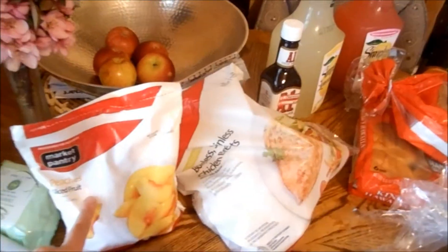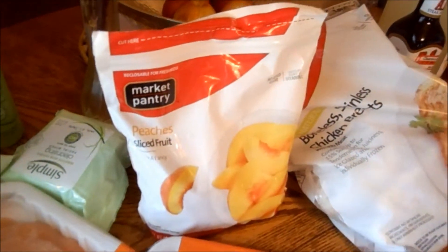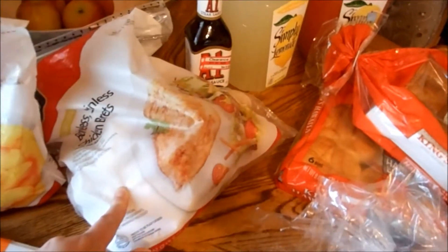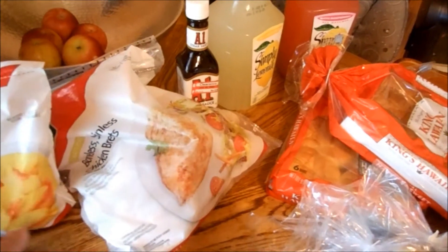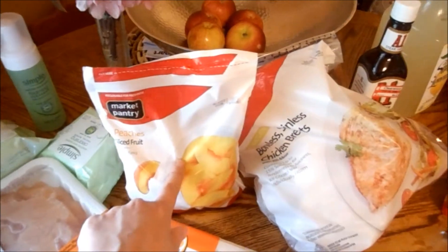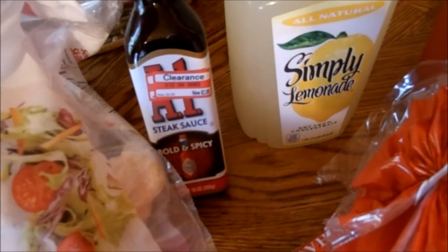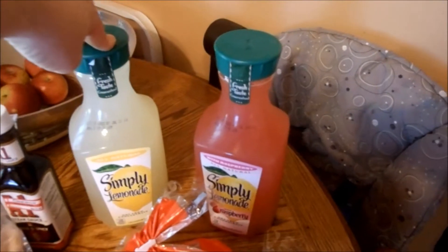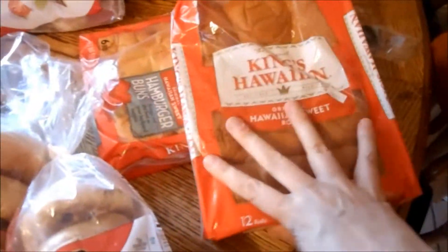They had a $1 off one Market Pantry coupon for the peaches, so I got one of those. They also had a dollar off coupon for the boneless skinless chicken breasts. This one was on clearance at my Target and I had a dollar off coupon, so it ended up costing only a dollar. These were on sale two-for-$4 and I had 75 cents off each, so these were $1.25.